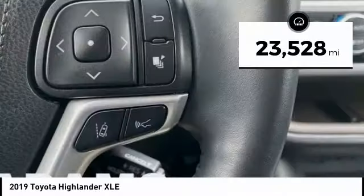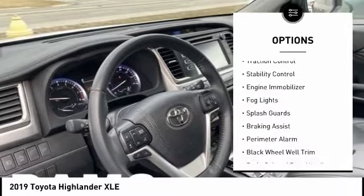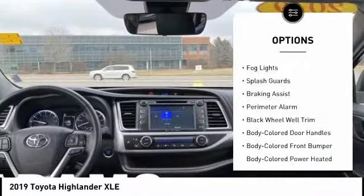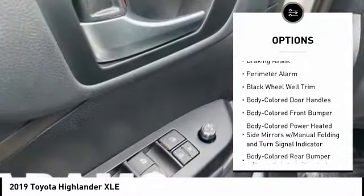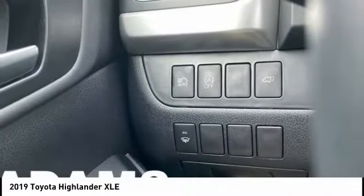Here are some of this vehicle's great options: tire pressure monitoring system, hill descent control, roof rails, traction control, stability control, engine immobilizer, fog lights, splash guards, braking assist, and perimeter alarm.